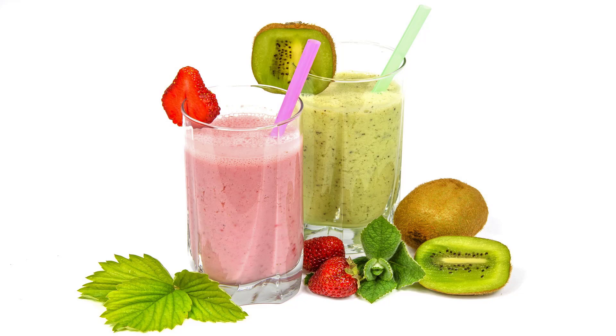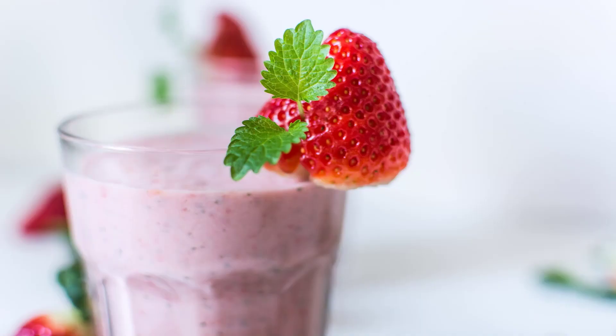What to pick and what to pass on at eight popular chains. Orange Julius — Worst: Triple Berry Smoothie. Berries are lower in sugar than most fruits, so it's a little confusing that Orange Julius's Triple Berry is so sweet. The 16-ounce medium has 390 calories and 186 grams of sugar — more sweet stuff than you get from four Snickers bars.